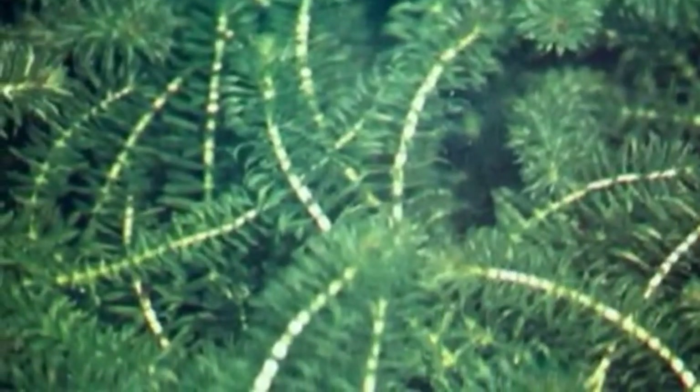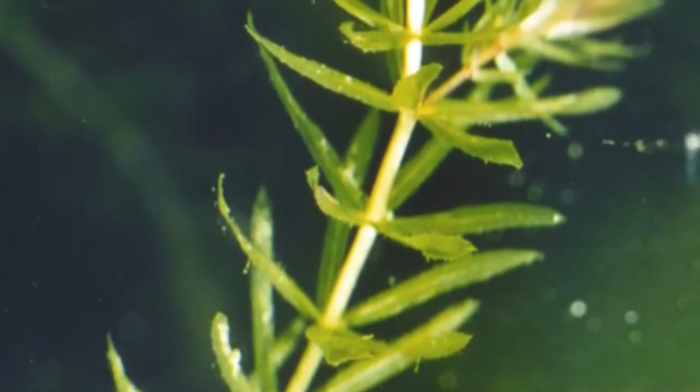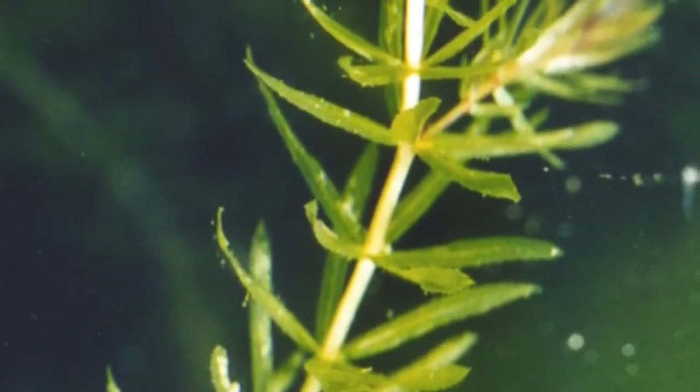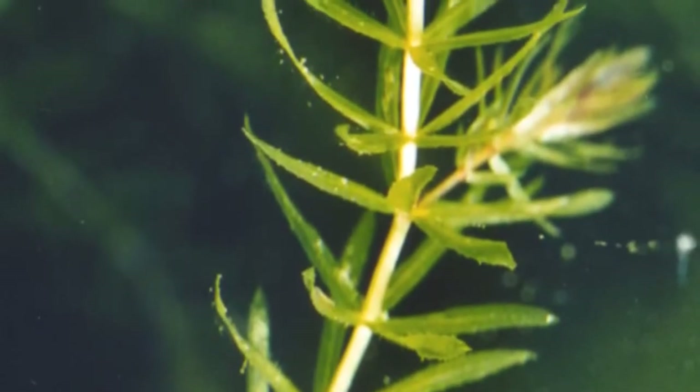The hydrilla's scientific name is Hydrilla verticillata. It is in the kingdom Plantae, the phylum Magnoliophyta, the class Liliopsida, and the family Hydrocharitaceae.